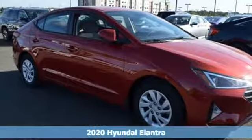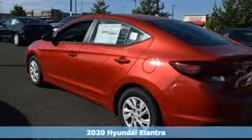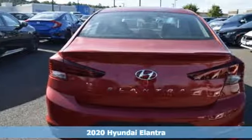Here's a new 2020 Hyundai Elantra. It's the perfect fit for your active life and the perfect opportunity to update your status.